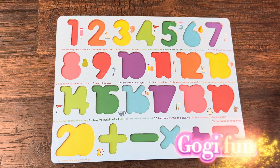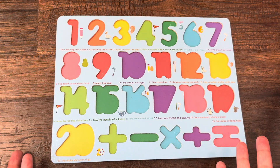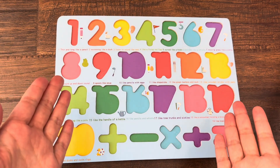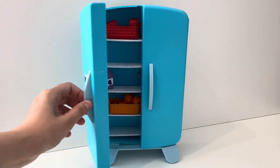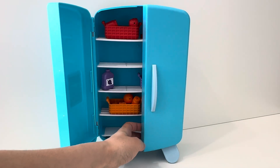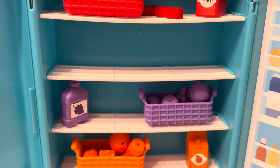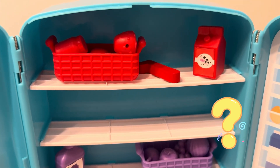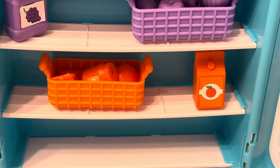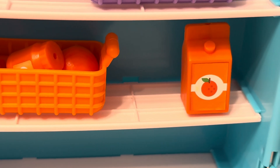Oh no, where have my numbers gone? Let's find them together. Look, here is a fridge, let's open and see what's inside. There are three baskets, and can you see the number one?